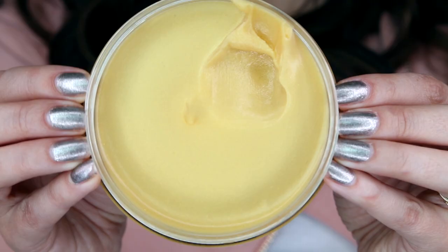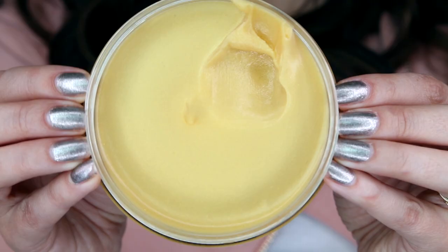The first item I want to talk about I have already put to the test and am thoroughly enjoying. Anything with gold — whether it is that Guerlain primer or a mask or a cleanser — gold, I don't know, am I just actually a princess and I'm not aware of it because my skin likes gold so much? This is from Peter Thomas Roth. This is the 24k Gold Pure Luxury Cleansing Butter.